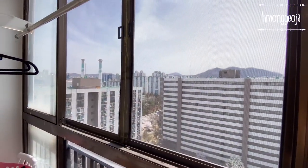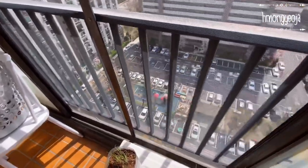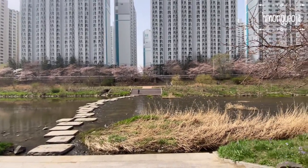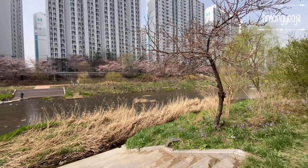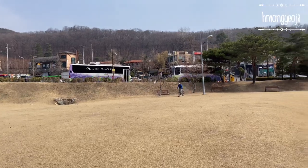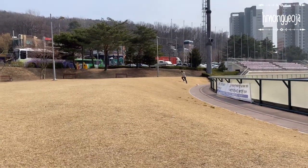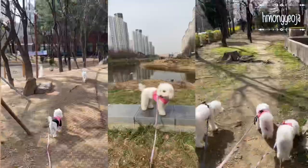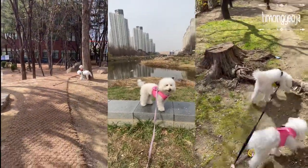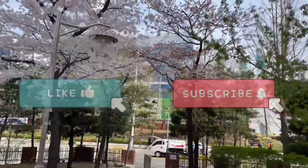Alright everyone, that is my updated apartment tour in Annyeong, South Korea. If you're looking for a quieter neighborhood that's less busy than Seoul, I really recommend Pyeongchang station and Beumgae station. I definitely need parks around because I love riding my bike and I have three dogs that need space to run around. If you guys have any questions about my apartment or living in Annyeong, just leave a comment down below. Thank you for watching — don't forget to like and subscribe, see you next time, bye!